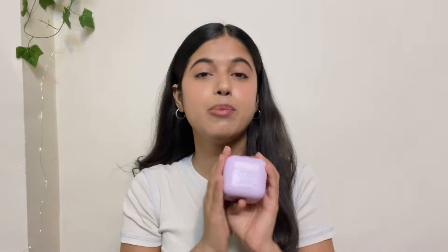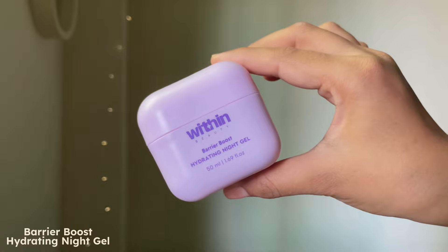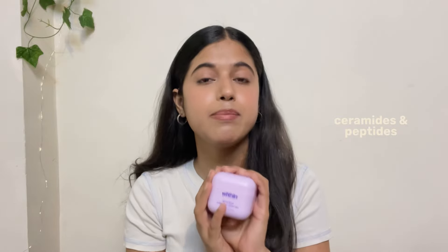I'm gonna start with the product that actually caught my attention and made me try out Within Beauty. It's their Barrier Boost Hydrating Night Gel. It has ceramides and peptides — both ingredients known to rejuvenate your skin and strengthen your skin barrier. I am a person who loves her night skincare routine and loves waking up to the most plump and hydrated skin. And this does exactly that.